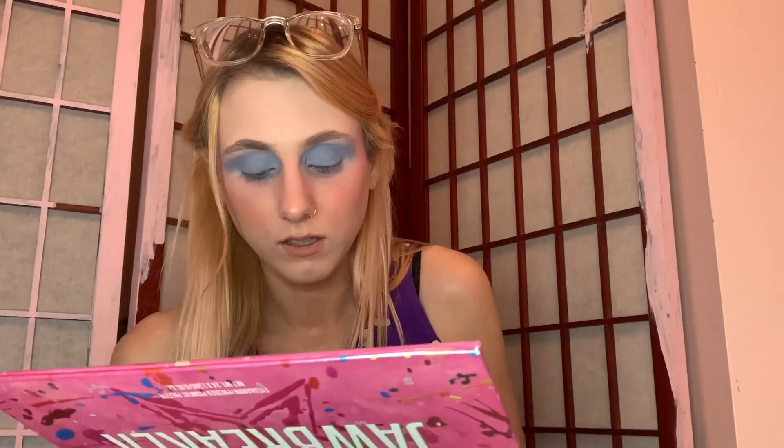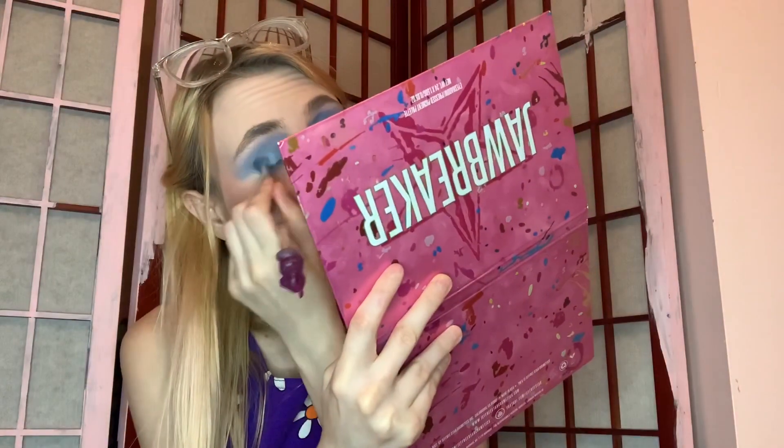I hope you guys enjoyed watching me sort through some old makeup and do this look on my face. I'm kind of obsessed with it - I haven't done makeup in a while and I think this blue is simply so freaking gorgeous. If you liked it please thumbs it up, subscribe down below to become a Barbie or a Ken, and I'll see you in the next video. Bye guys!